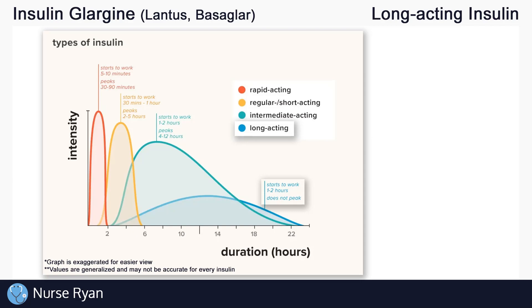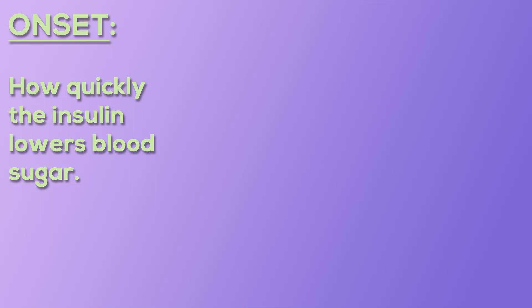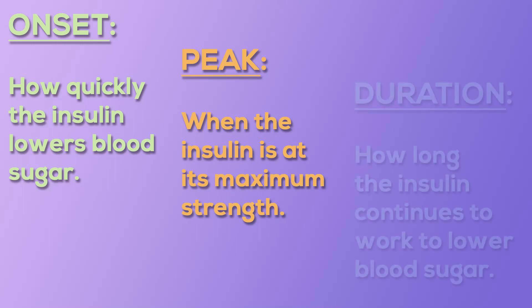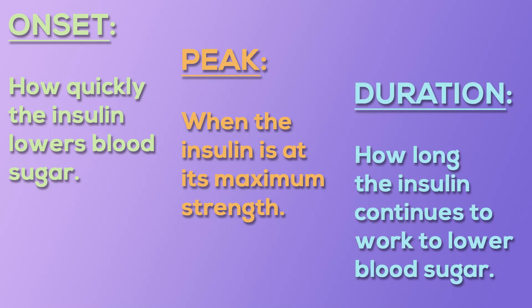Each of these different types of insulin have three main things that set them apart: onset, which is how quickly the insulin lowers blood sugar; peak, which is when the insulin is at its maximum strength; and duration, which is how long the insulin continues to work to lower blood sugar.